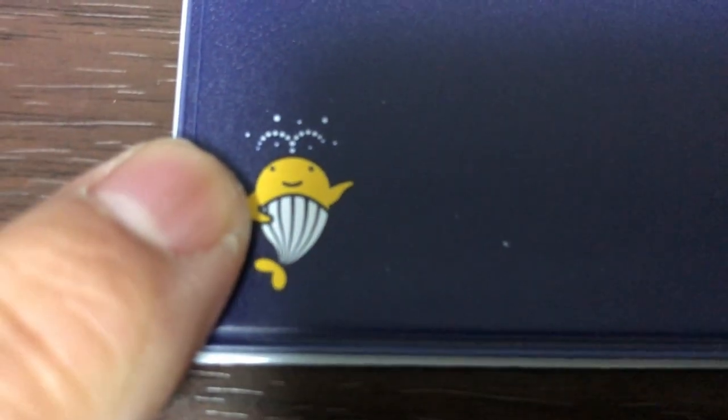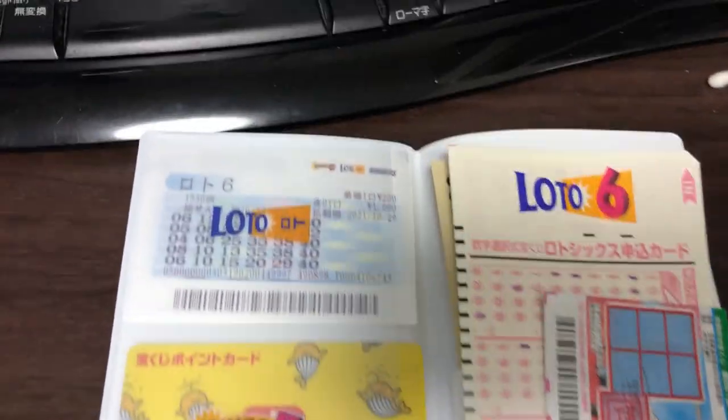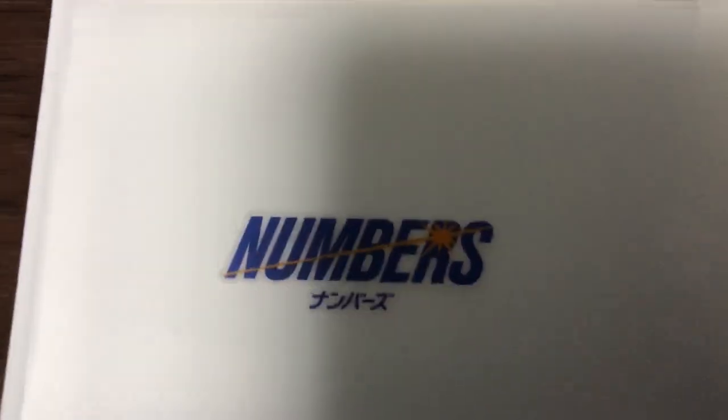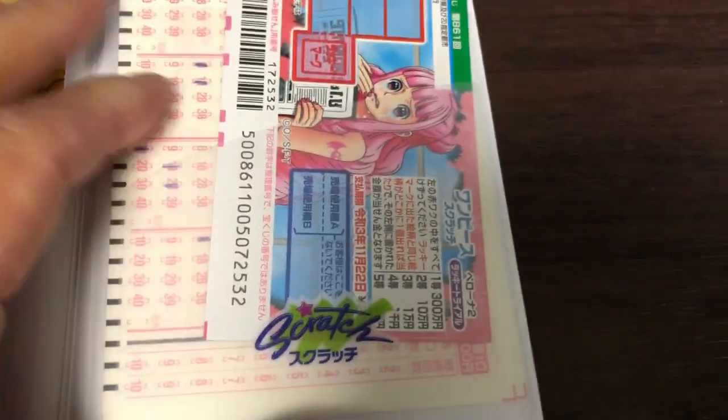It has our Takodakuji friend on it. On the left side are three pockets where you can put your mini lotto, lotto 6, lotto 7, bingo 5, and numbers 3 and 4. On the right are two sleeves where you can put your tickets and money.